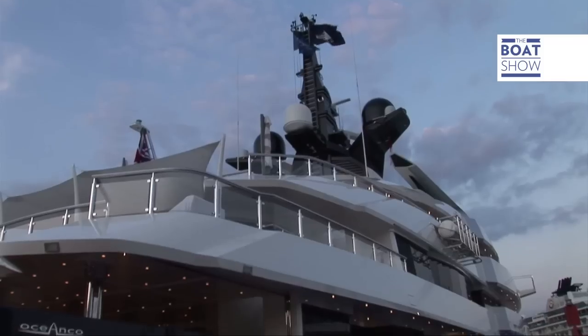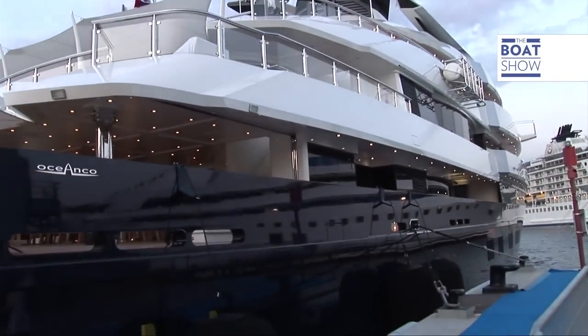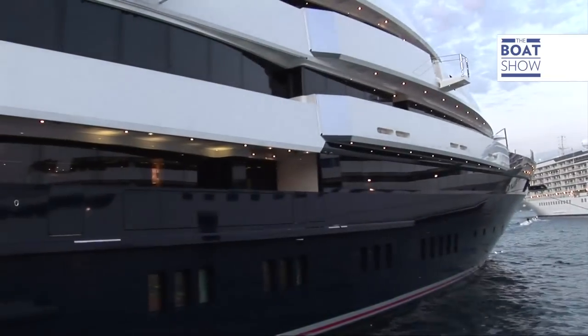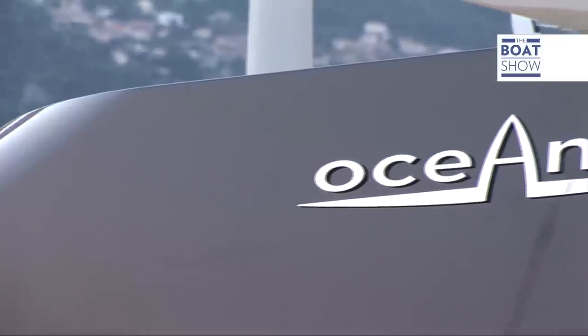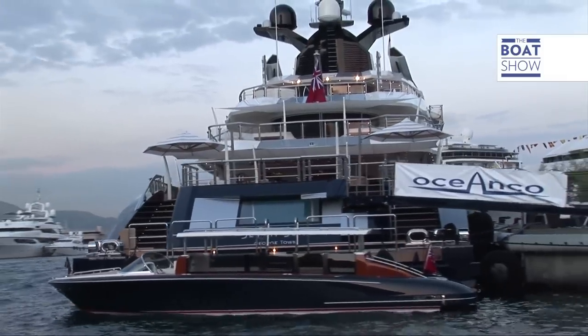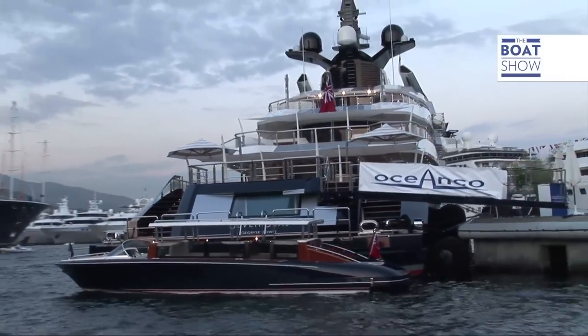Seven Seas, Steven Spielberg's 86-meter superyacht, was definitely one of the big attractions at the 2011 Monaco Yacht Show. Built by the Dutch shipyard Oceanko, the yacht was designed with all the luxuries that one associates with one of the world's top movie directors.